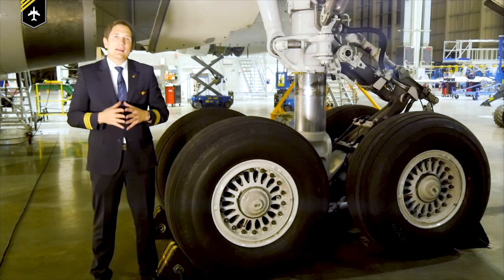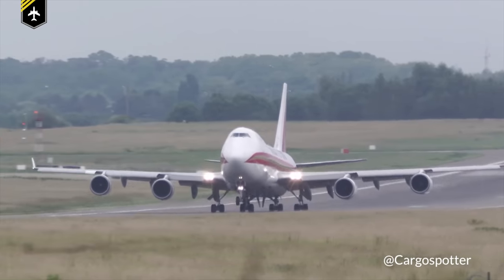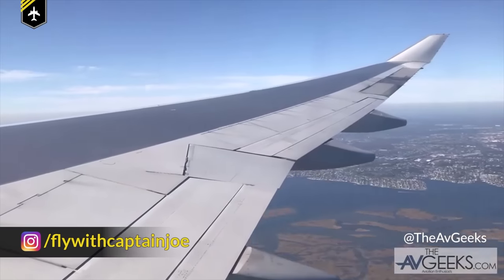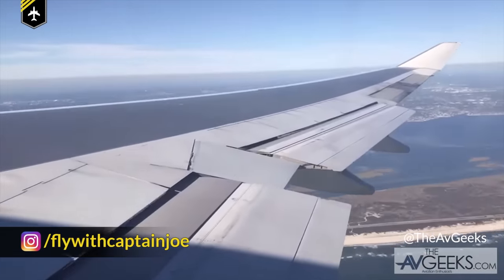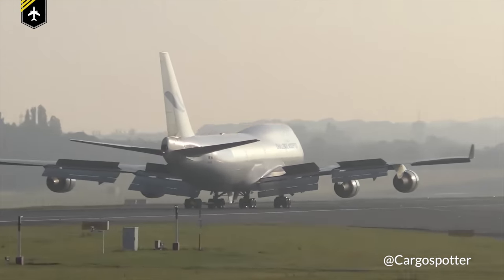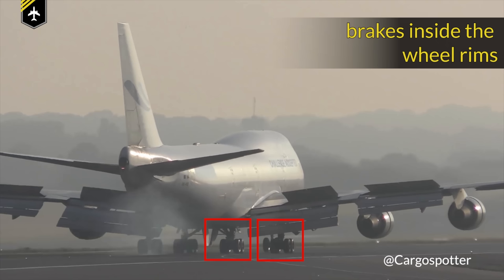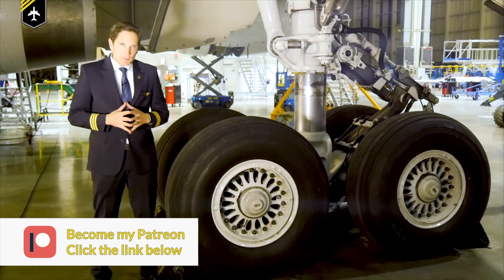To be able to fly, an airplane has to accelerate to high speeds in order to generate the necessary lift via its wings. This puts a huge amount of kinetic energy into the whole system. While airborne, speed reduction is achieved solely by aerodynamic drag, but once the tires make contact with the runway, other devices such as thrust reversers, deployed ground spoilers, and brakes inside the wheel rims help in decelerating the aircraft.